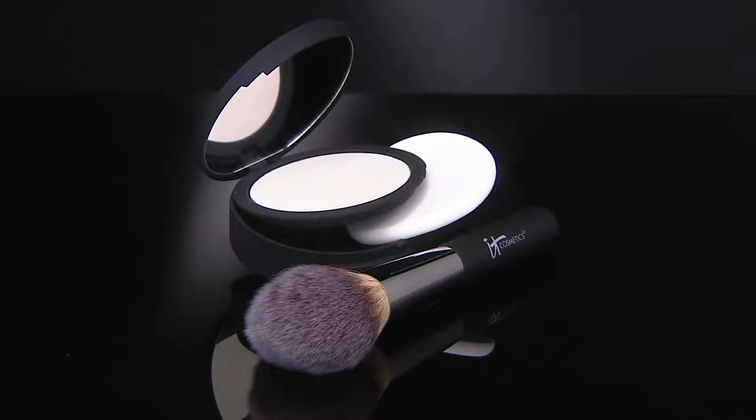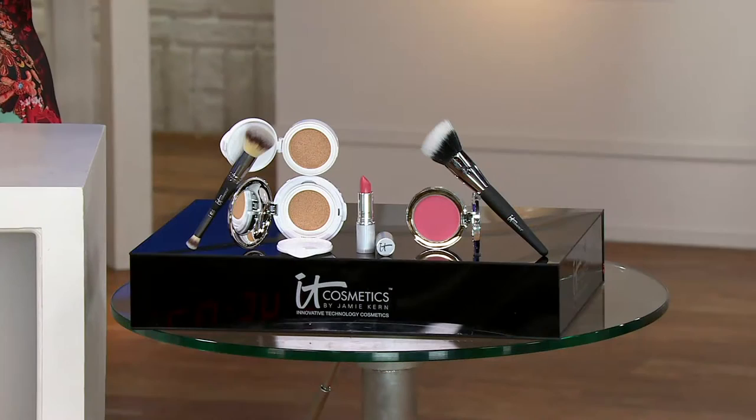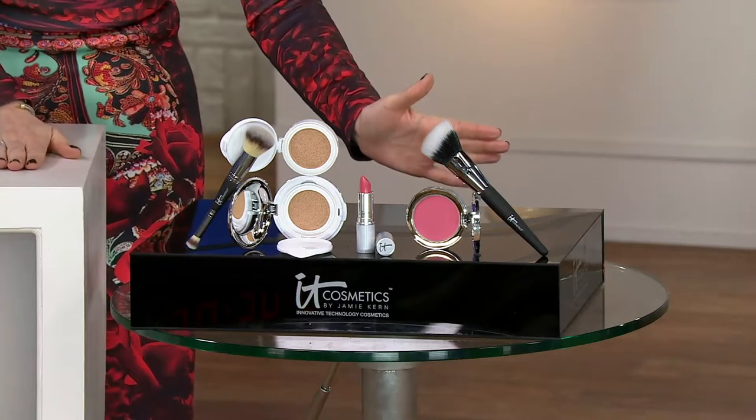As we age, pores seem to get bigger and bigger. Call 826-2393 for your Bye Bye Pores Pressed Silk Airbrush Powder and Brush. Today's special value — more than 17,000 already spoken for.